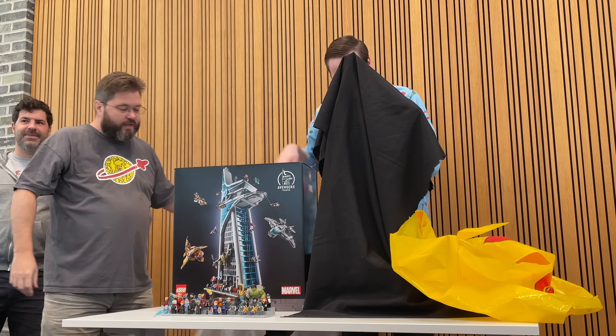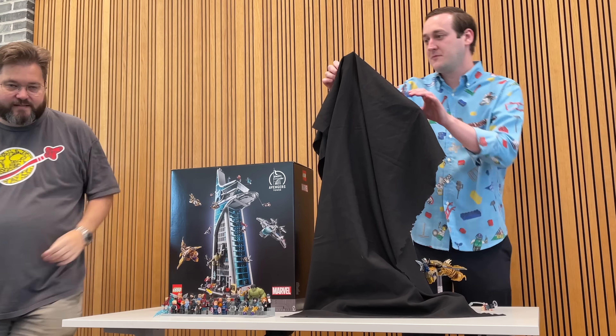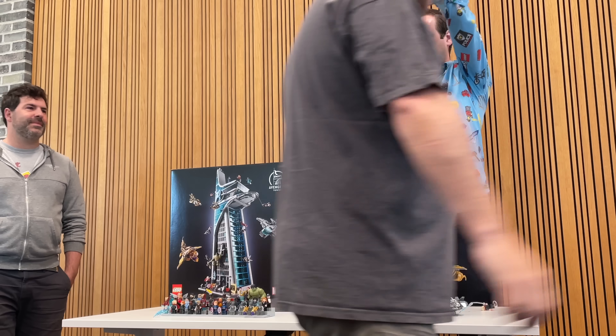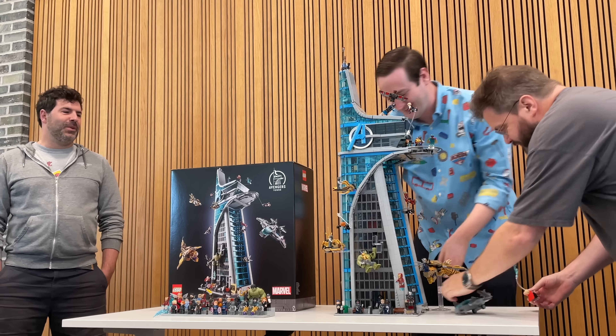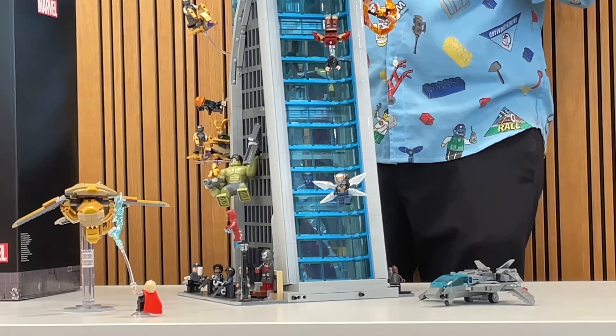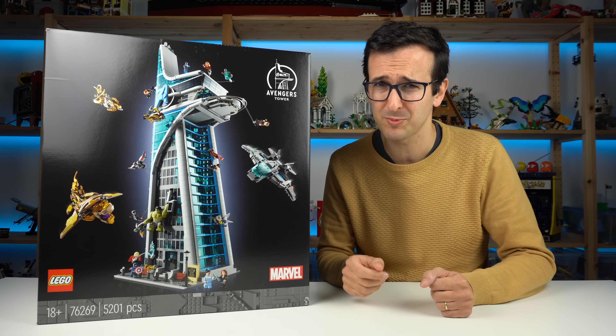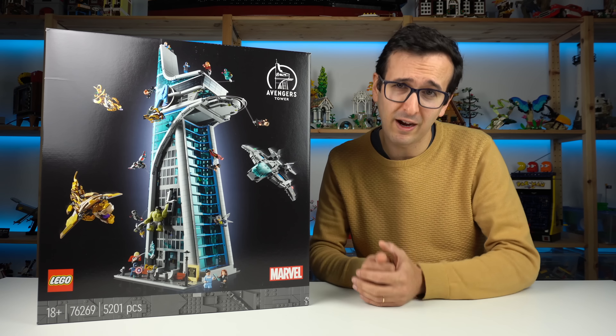The box arrived yesterday and we started building. This will become the biggest LEGO Marvel set ever, with over 5,200 pieces — but surprisingly enough, not the most expensive, at only $500.